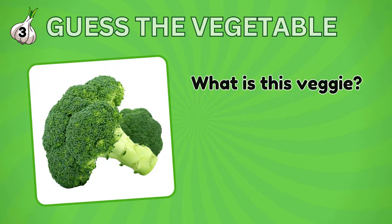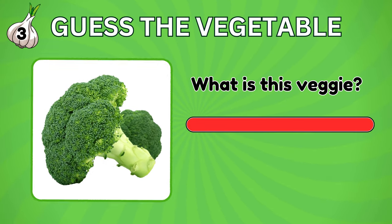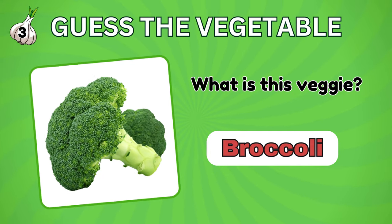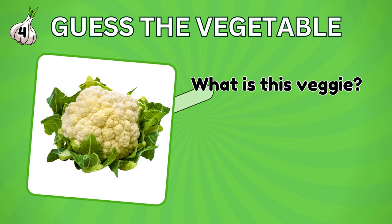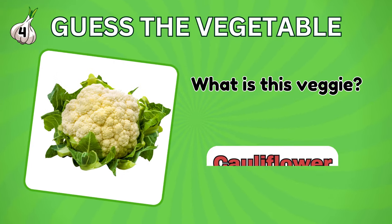Guess what is this? It's a broccoli. Did you get it right? How about this? It's cauliflower.